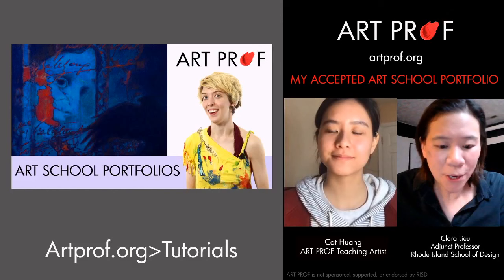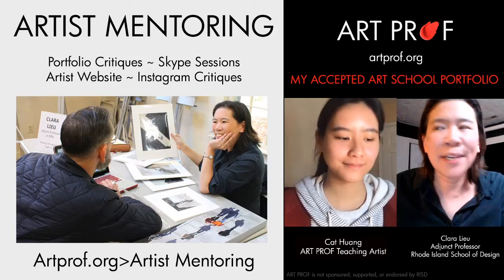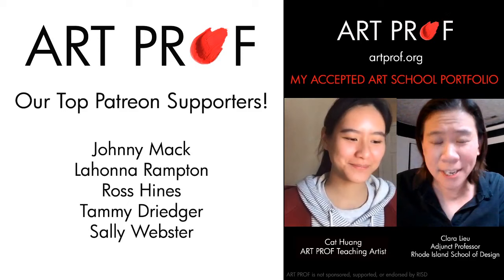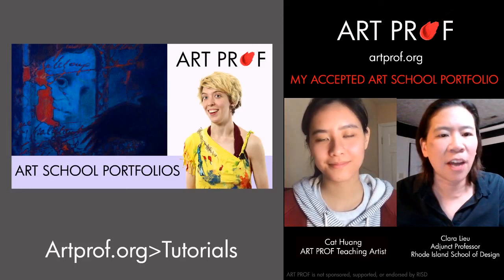If you want to continue to grow as an artist, subscribe to our channel and ring the bell so you don't miss out on anything. We also provide artist mentoring — you can purchase a portfolio critique or a Skype session. Thank you to our top supporters on Patreon who make artprof.org possible. Our content is one hundred percent free — we do not have a paywall — and it's because of people like our Patreon supporters that makes that happen. We have tutorials, art school portfolio critiques, and Skype calls with high school students. Thank you so much for showing up for this stream.